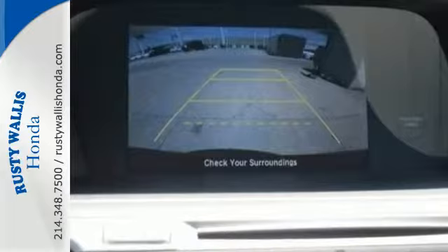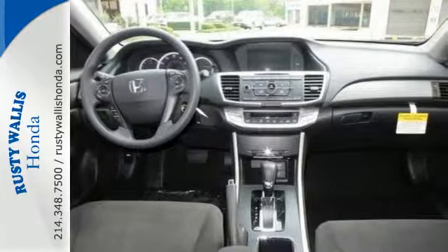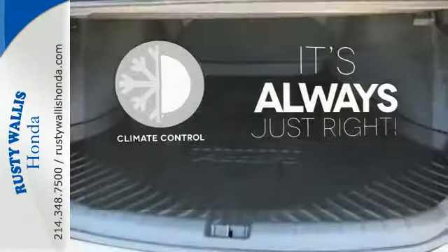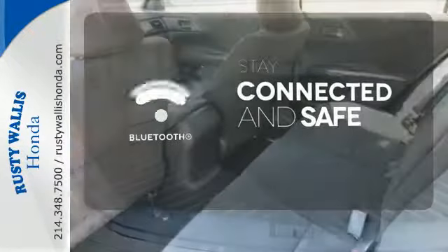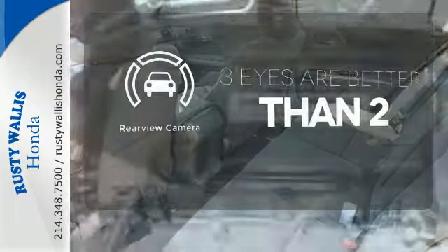Plus, it's earned every one of its five stars in safety with features like smart vent front side airbags and vehicle stability assist. Set it and forget it with the climate control. Bluetooth wireless technology keeps you in command and in touch. The backup camera gives you a clear picture of what is behind you.